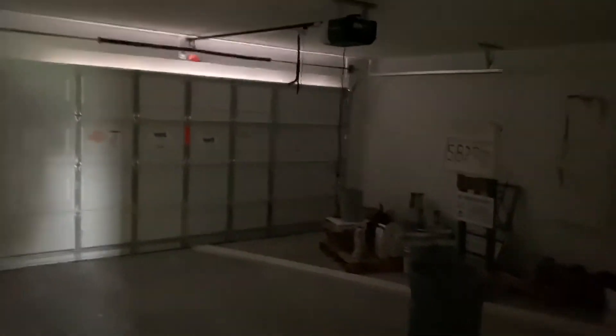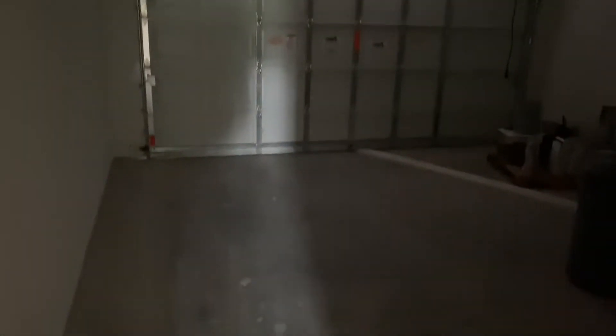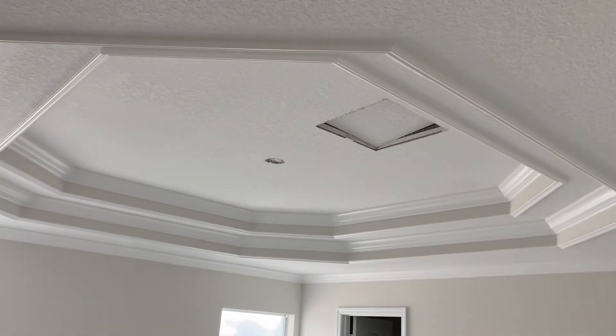We don't have lighting in yet, but this is a two-car garage. A lot of driveways are going to be 16 feet wide — we go 20 feet because a lot of you guys have big trucks and big SUVs, and we want to take care of you.